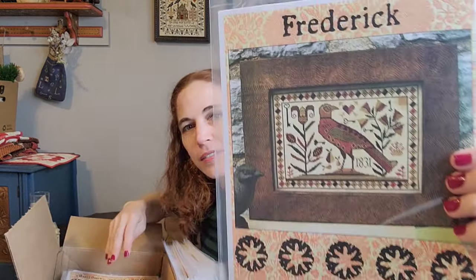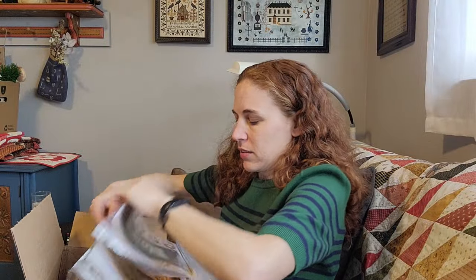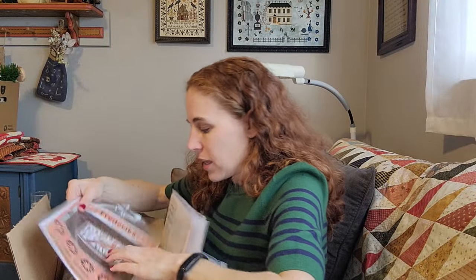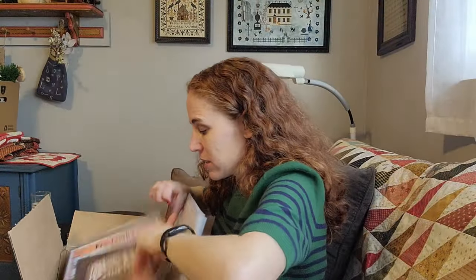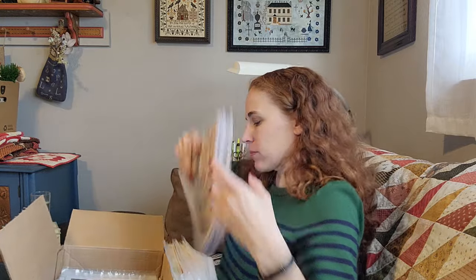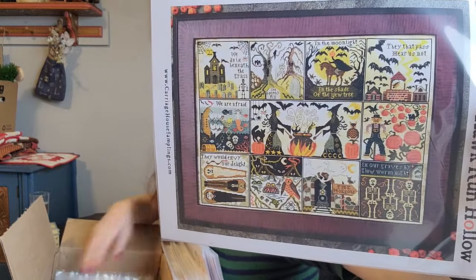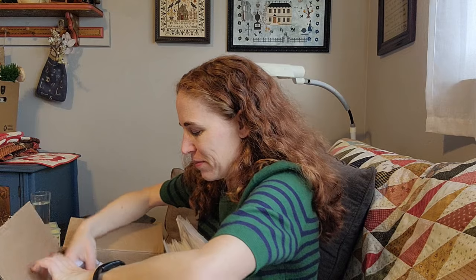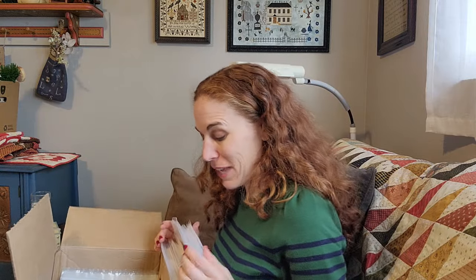Frederick. And his girlfriend Fredericka — and those beautiful fall colors, so pretty. Halloween at Hawk Run Hollow. I'm slowly adding the Hawk Run Hollows — they're pricier than usual charts so I've had to take my time a little bit, but I'm getting there.